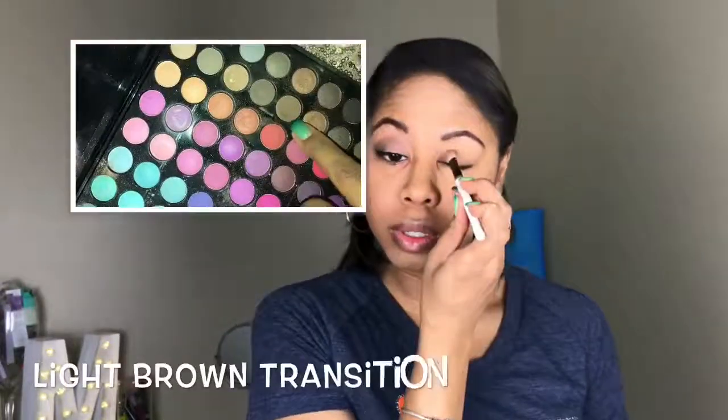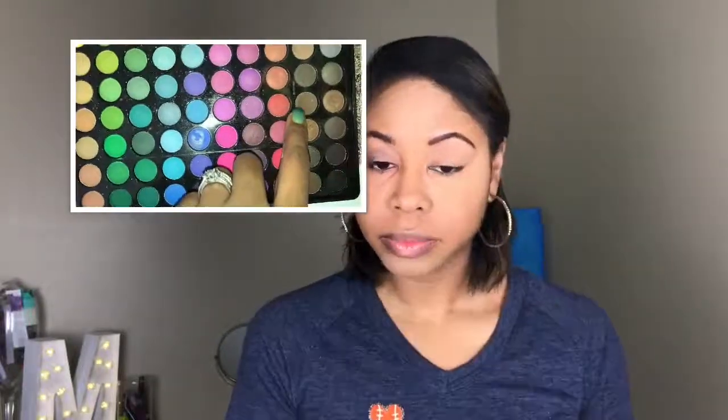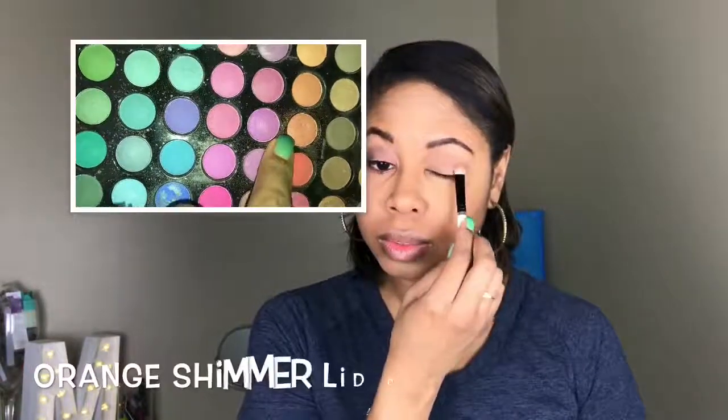So this eye is already done — my foundation, my concealer, everything's already done. This is just a super simple look. I've already primed my eyes with the eyeshadow primer. To start off, I went into my BH Cosmetics 88 color palette and for a transition color in my crease I used a light brown, making sure I put this all over my crease area.